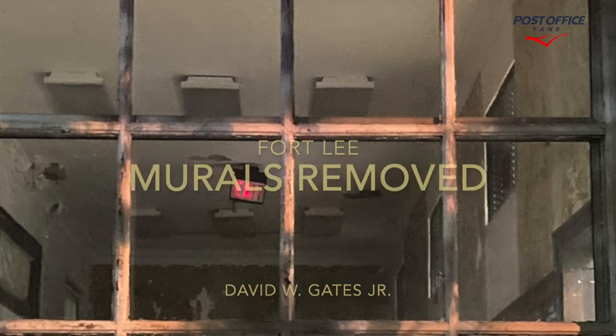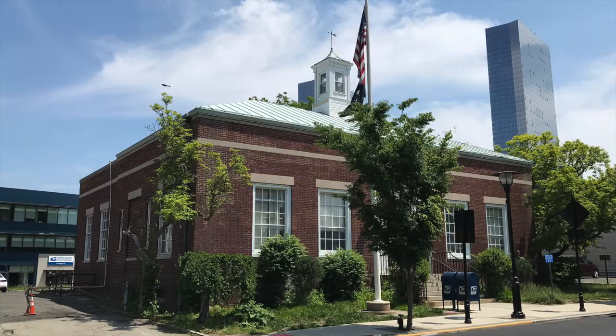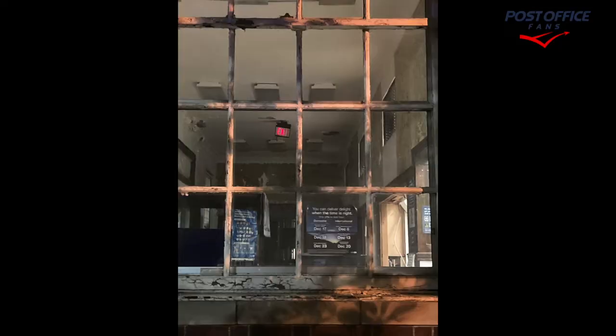Hi, welcome back to another New Jersey post office mural. You're looking at the Fort Lee, New Jersey post office. The inside — the four murals have been removed. Here's what it looks like on the outside. The four murals that were installed inside have been removed as of Friday, September 30th.